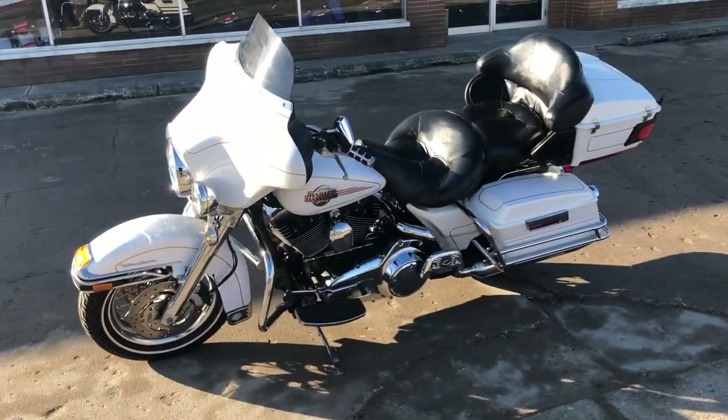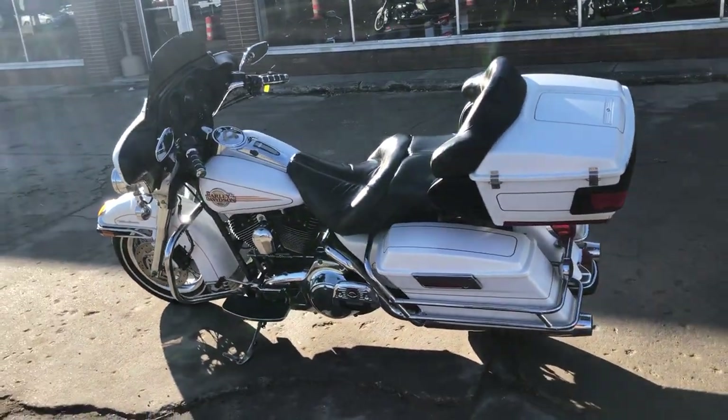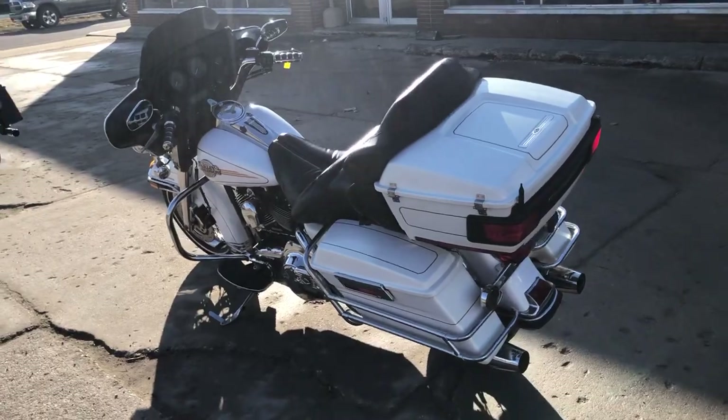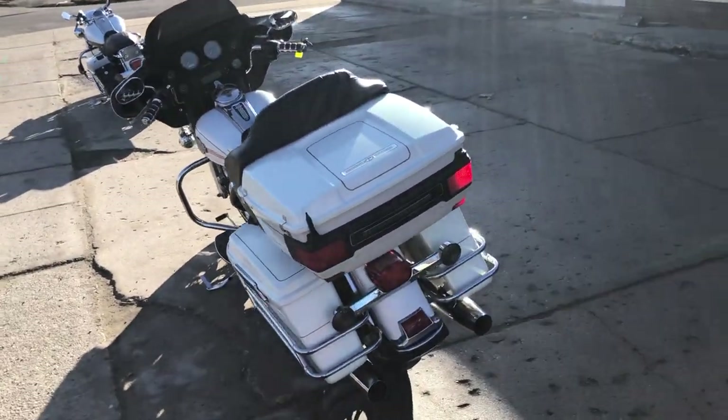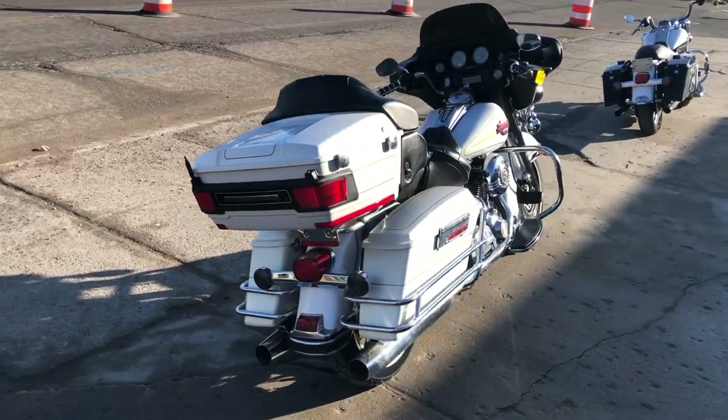This one's only got 22,292 miles — super clean, low mileage Ultra, all stock, no modifications. This is one pearl white paint that shines like new. Serviced at the dealership, all the fluids have been changed. Crank up the tunes and hit the open road.